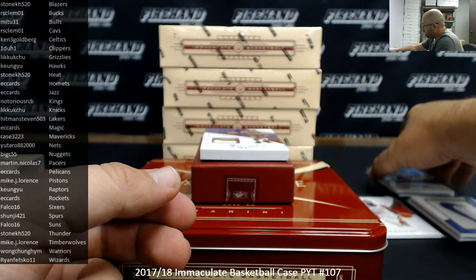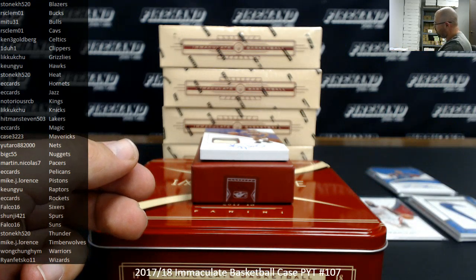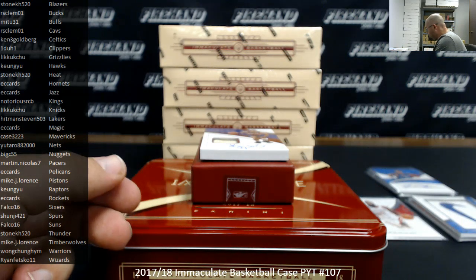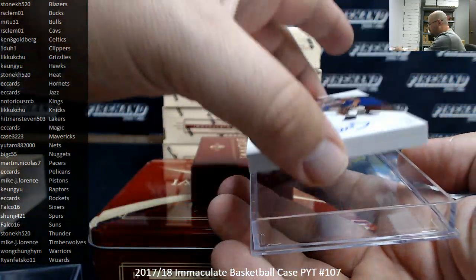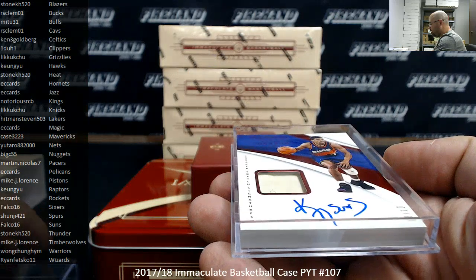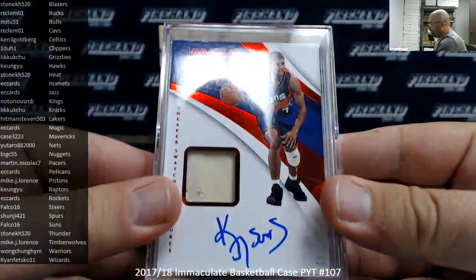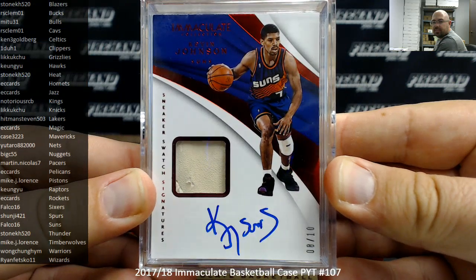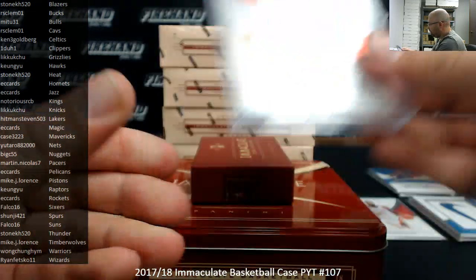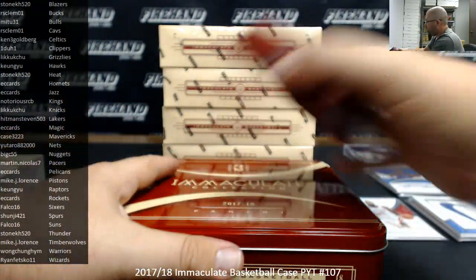And we got a Sneaker Swatch Signatures — this one's serial number 8 out of 10, going to the Phoenix Suns, Kevin Johnson. Number 8 out of 10, very nice. Alright, that's box one.